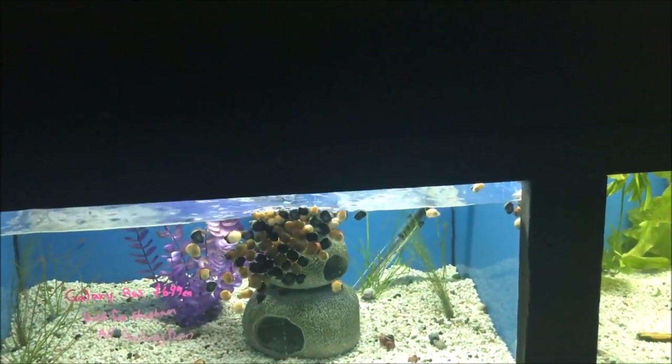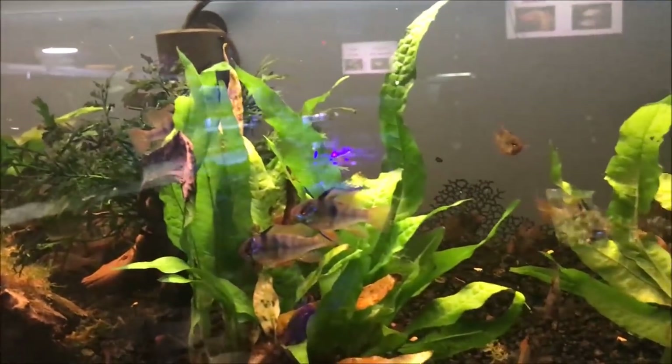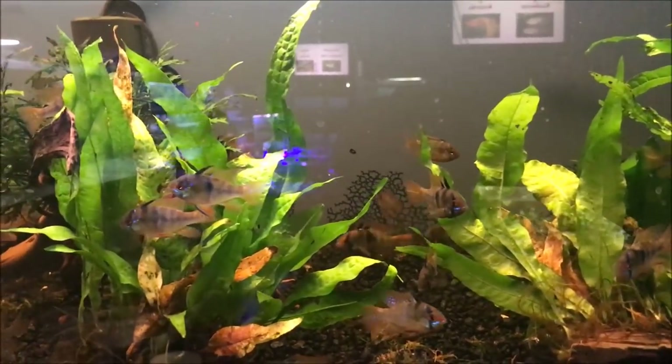What's over here? Snails and little fishies. Little rams! Oh, I like rams — nice tank too.